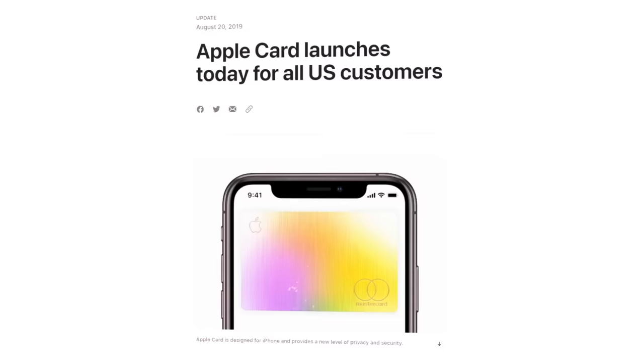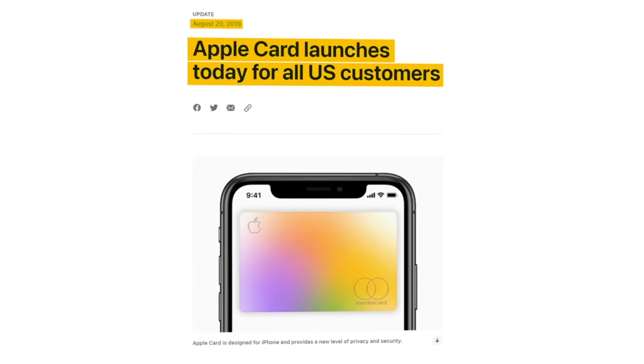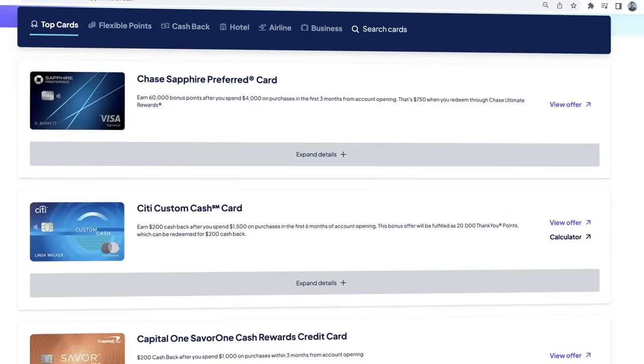I'm a big fan of Apple and I've been using my iPhone and MacBook every single day for the past decade. So I got really excited at first back in 2019 when I heard that Apple was launching a new credit card called the Apple Card. But then I did some research and figured out that the Apple Card was really just okay with a few good features, but it was actually pretty weak compared to most other credit cards on the market.